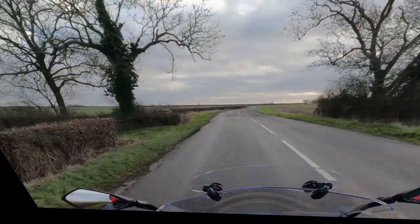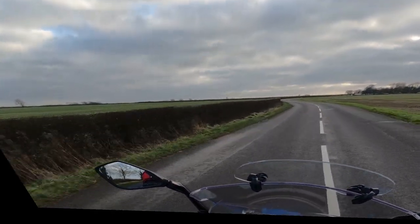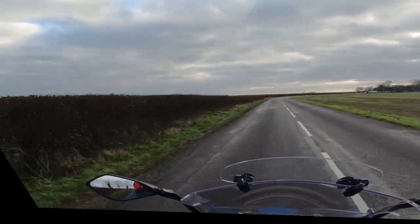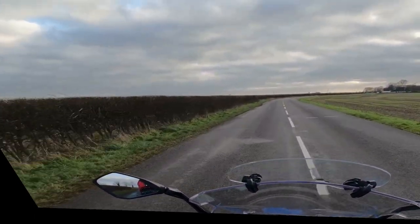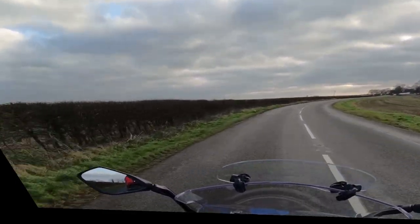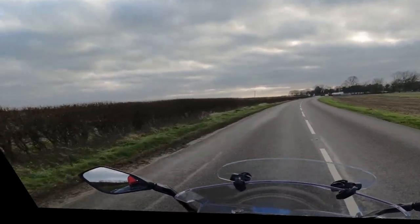This is absolutely wonderful. Absolutely loving this. This is what we work for — a little bit of pleasure. Feel these Lincolnshire hills — they're so open.